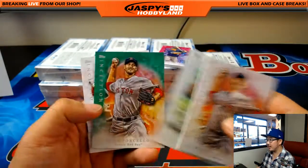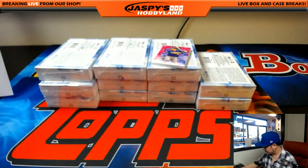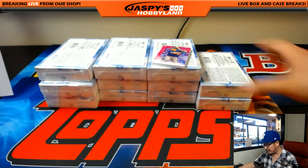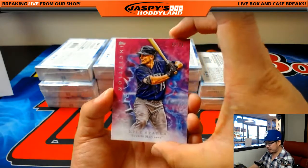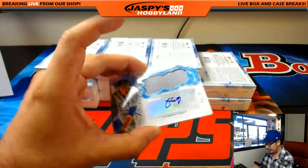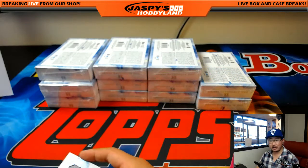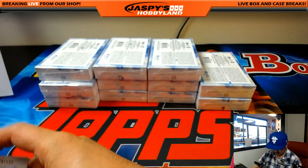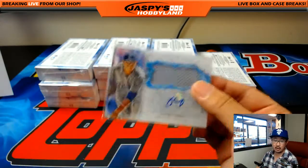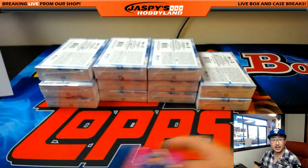Rick Porcello, Sonny Gray. Rick Porcello again, green parallel. Stanton and McCullers. Is this guy actually going to stay healthy for 150 games at least? There's Corey's brother. 98 out of 99, Kyle Seager. And Julio Udias for the Dodgers, 179 out of 199 — for Gabriel and the Dodgers. Nice. Like I said, there are four of these Relic autograph cards — we've pulled two thus far. Nice one, Gabriel.